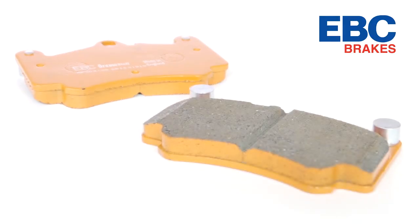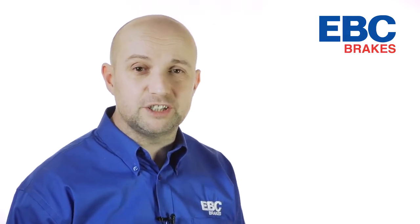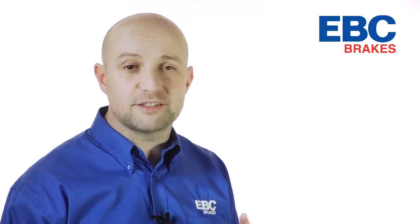This is not a NASCAR pad. Orange is designed to be a three-quarter hard pad for street based cars in track day and short race use of not more than 30-35 laps.